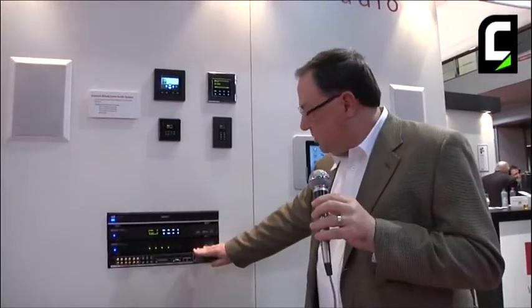The unit works with our Accenture system, which is our small, single rack space, six-zone system. It also works with our Concerto, which is an eight-zone system and a more powerful system.